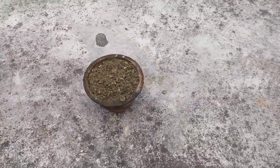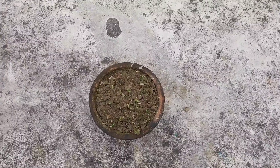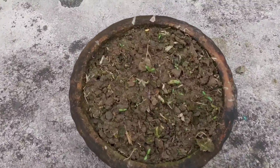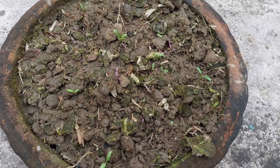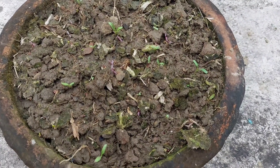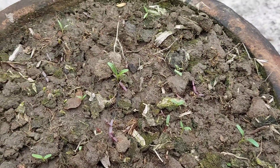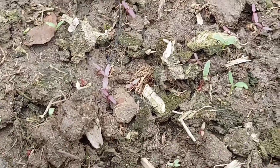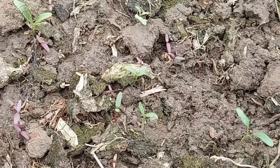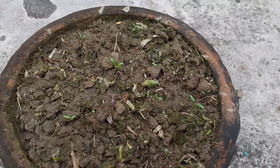Today I'm going to update you about the spinach and the red spinach plants. Before, I have shown you that there were small plants, and right now they have grown up. All this is the spinach plant, this is the red spinach plant. They are all covered in every place.